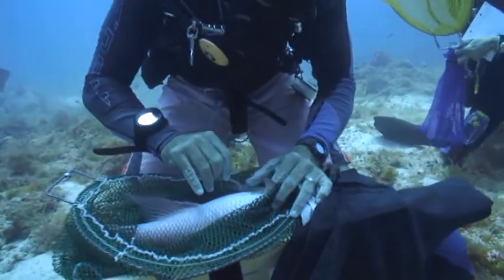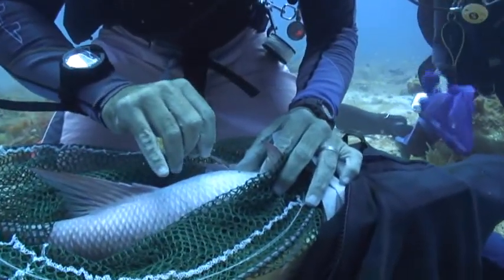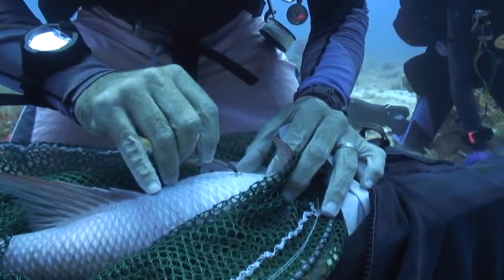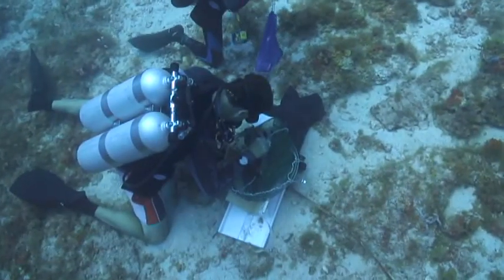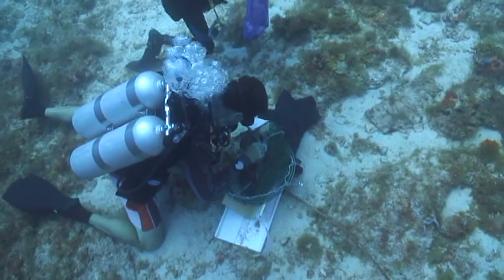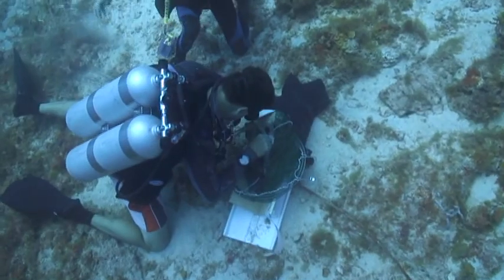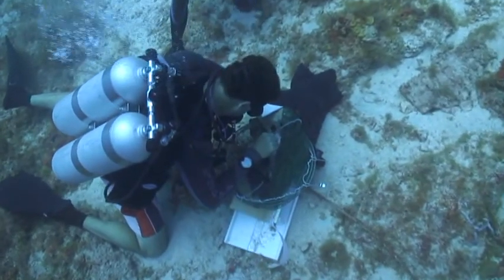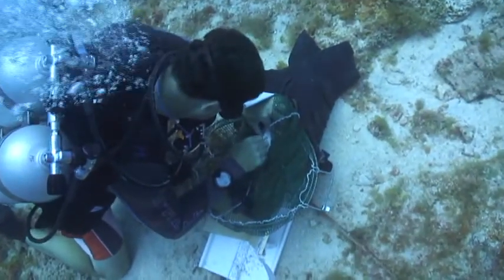This project is looking at commercially important species — the mutton snapper, which uses Riley's to spawn from approximately April to August every year. They gather in large numbers out here, so we're interested in finding out where the fish are coming from, where they're going to, how long they're staying at the aggregation, and trying to determine how many times an individual fish spawns.